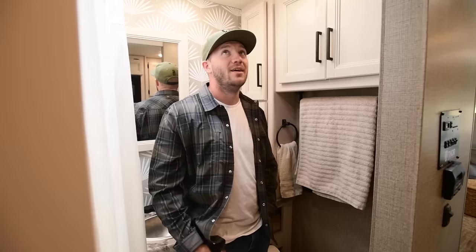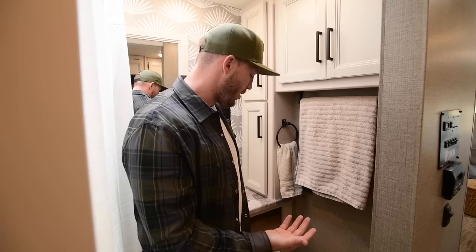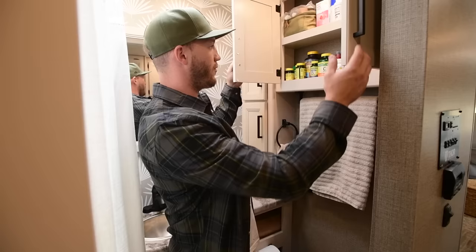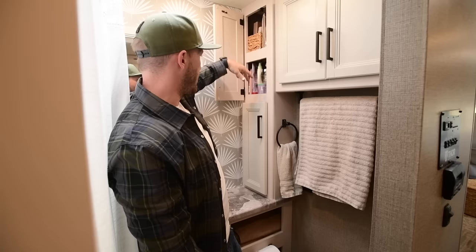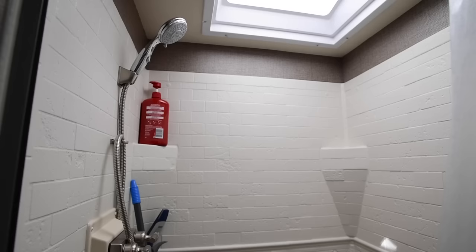Here we've got the bathroom, and this is one space I would definitely change about this rig. Bathrooms in rigs are typically pretty small, but this one seems extra confined considering how big the rig is — they could have probably added another foot. It still has enough space for what we need. Up here we've got vitamins, medical stuff, sunscreen, bug spray, toiletry bags for when we leave the rig for short trips, and all of Sam's makeup and hair products. Mine and the kids' stuff hangs out on the two lower shelves.